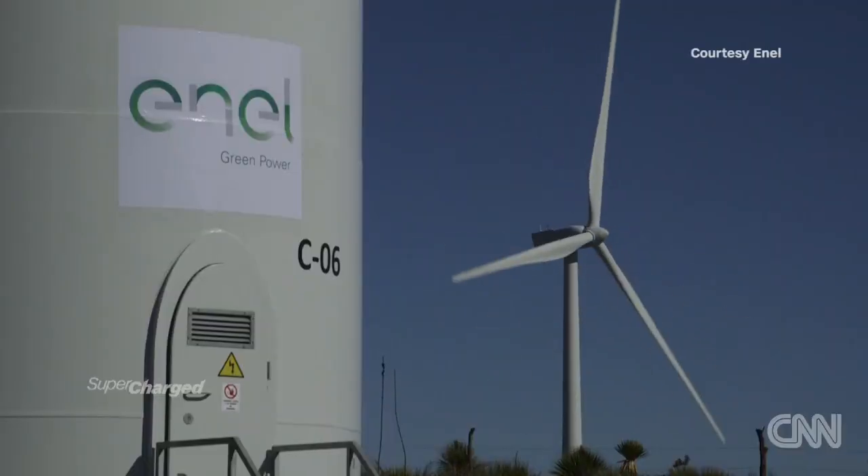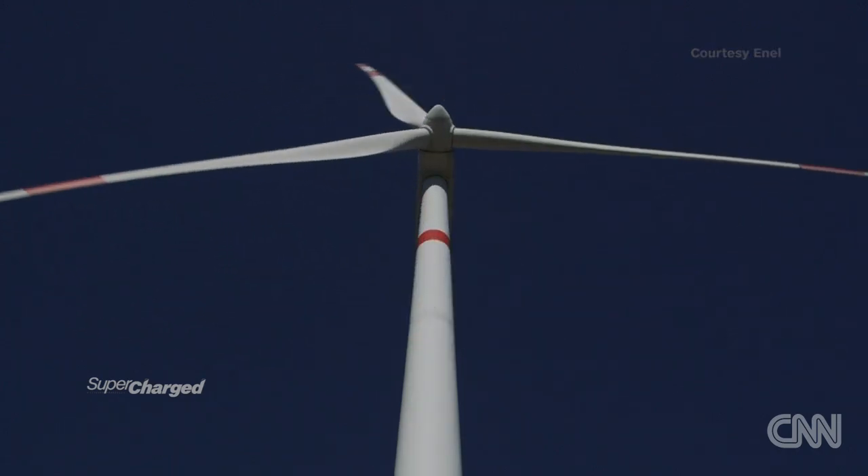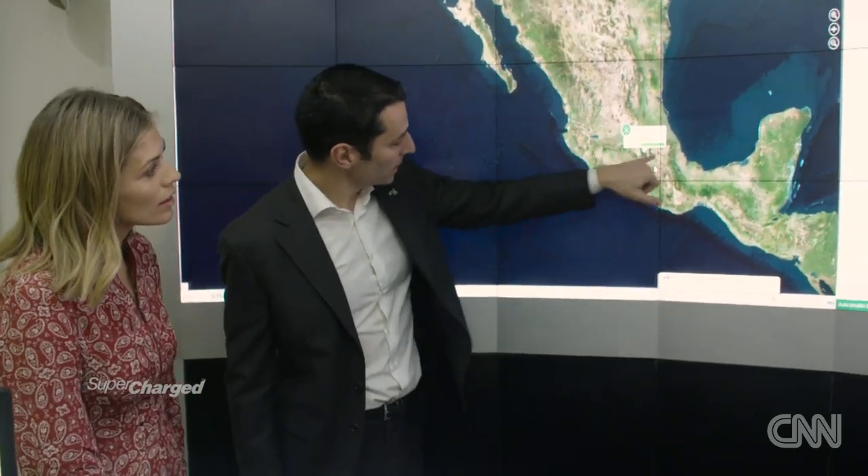I'm hoping you can help me answer this question. If I was to charge my electric vehicle in Mexico City, where would the electricity come from and is any of that renewable? The electricity will come from the grid. The grid gets the energy from all the generation plants of the country. Today, 28% of the capacity installed in Mexico is renewable. That's a good start. Right now we are generating 240 megawatts more or less — that is more or less giving energy to 600,000 households in Mexico.